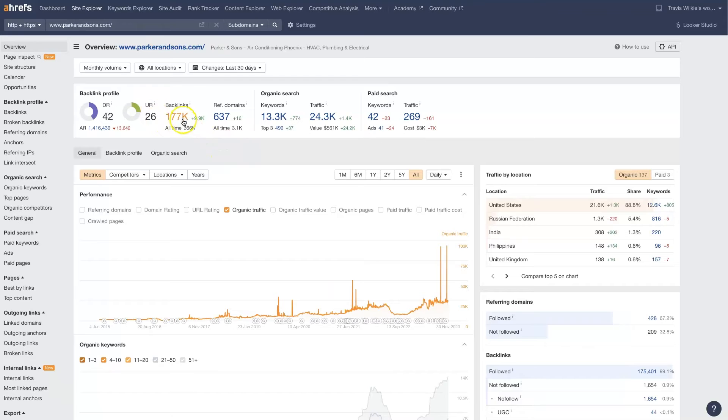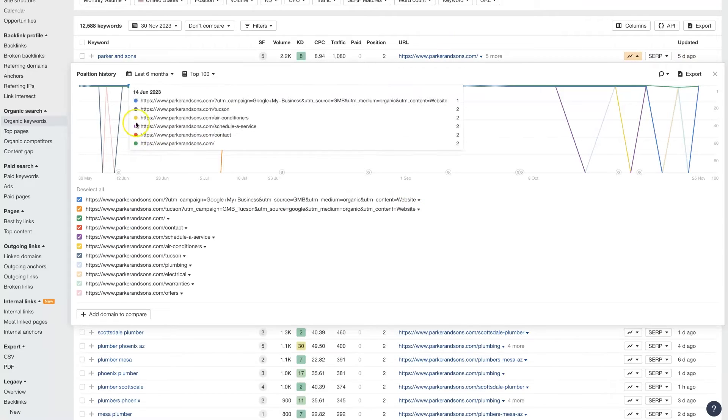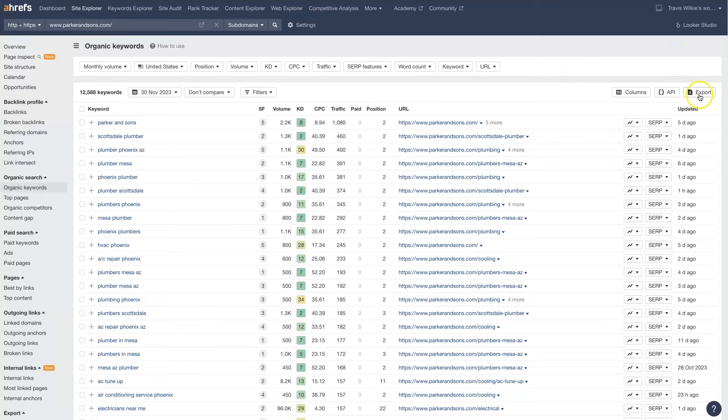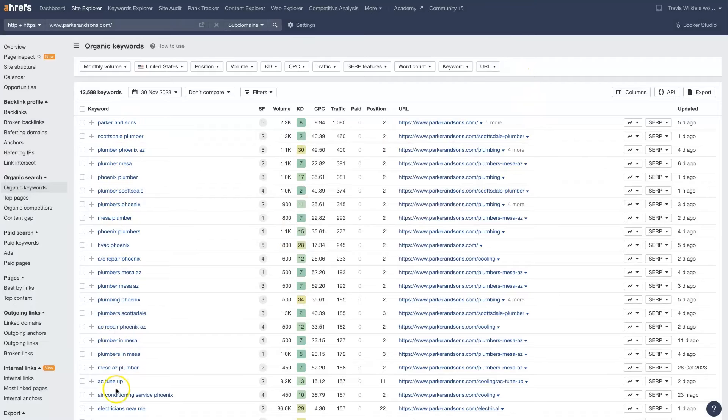We can start digging into these and check out where they're getting all their backlinks from. We can even take a look at the keywords that their site is ranking for. Anything in blue is clickable. Essentially, these are the terms they're ranking for. We can see the position they're ranking in, the estimated traffic they're getting from those pages, the monthly search volume, the keyword difficulty, the cost per click, the pages that are actually ranking, and a whole bunch of other stuff. We can even export this whole thing as a CSV and analyze the keywords they're ranking for currently.